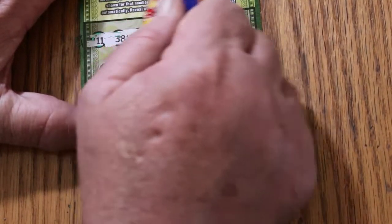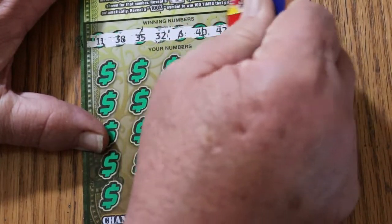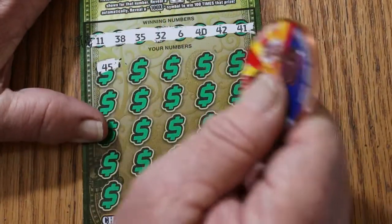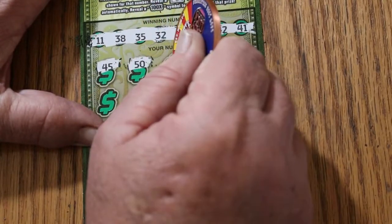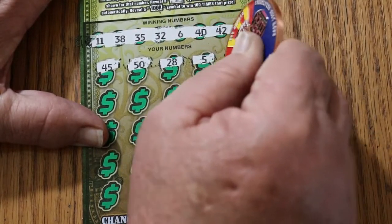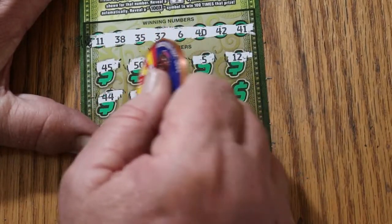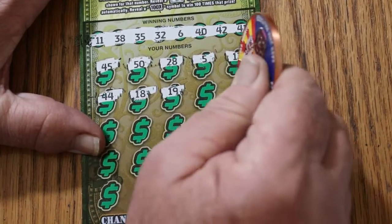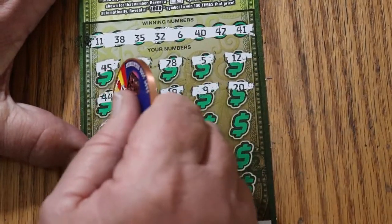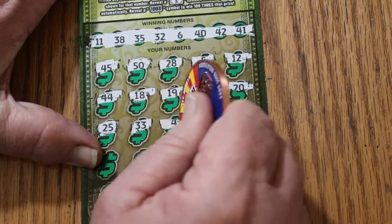Ticket 17 numbers: 11, 38, 35, 32, 6, 40, 42, and 41. Scratching the board now — 45, 50, 28, 5, 12, 44, 18, 19, 9, 20, 25, 33, number 4.